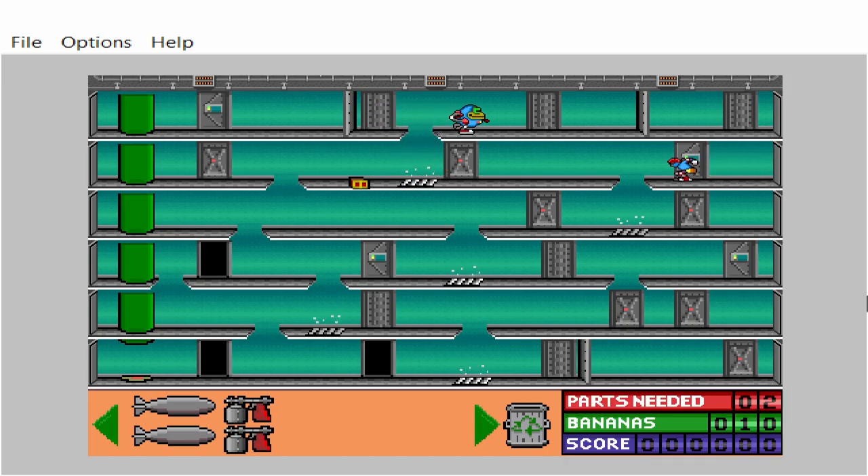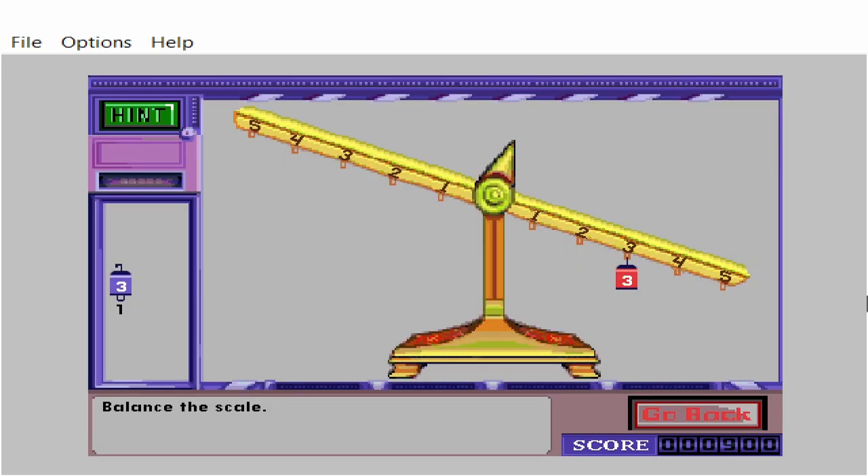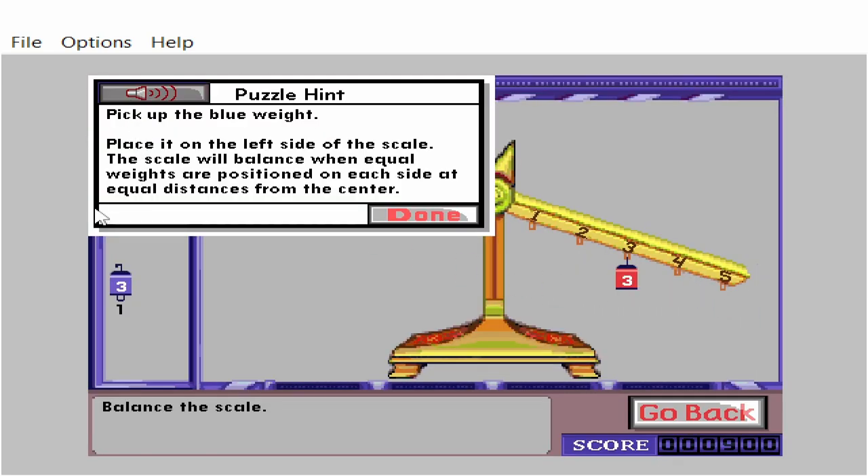Red paint. Stars and stripes. Balance the scale. Pick up the blue weight and place it on the left side of the scale. The scale will balance when equal weights are positioned on each side at equal distances from the center.